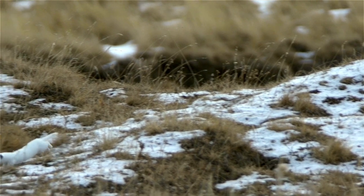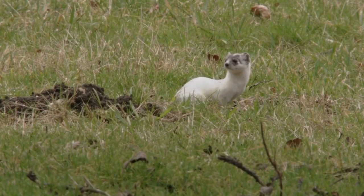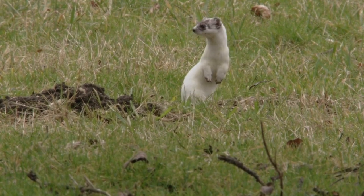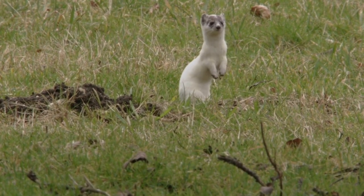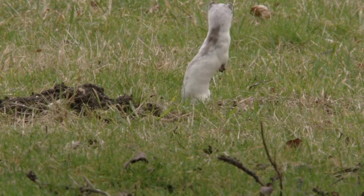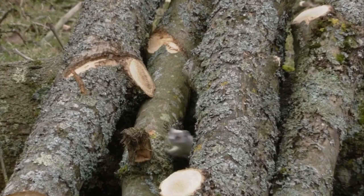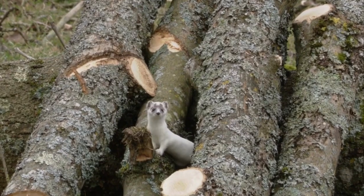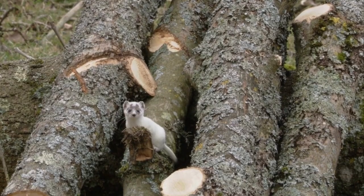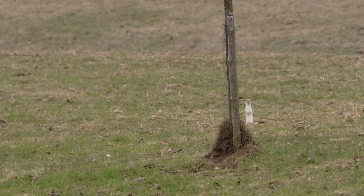Weasels mate during the summer, but as with many members of the weasel family, they have delayed implantation, and the young embryos do not begin developing until late winter or early spring. Several months after breeding occurs, litters of four to eight young are born in April or May. Weasel dens are lined with the fur of mice that they have killed and are found in rock piles, old buildings, burrows, and hollow logs or stumps.